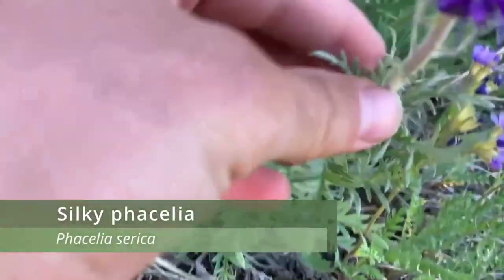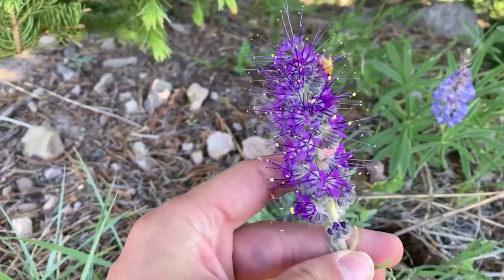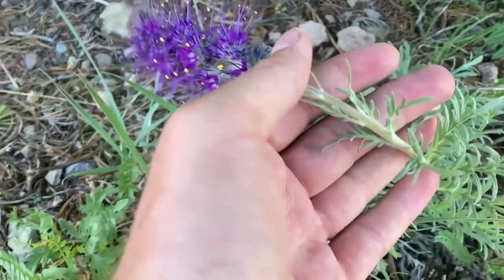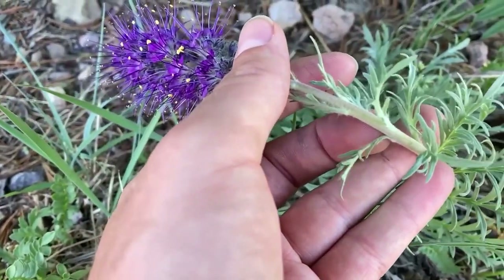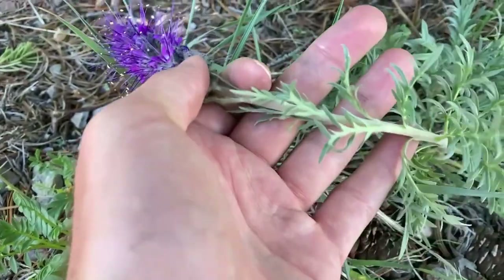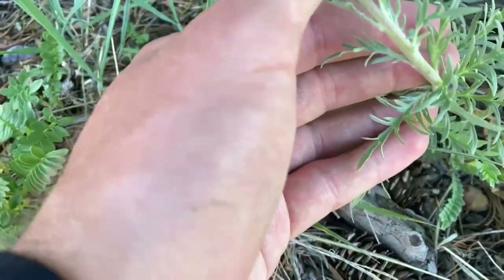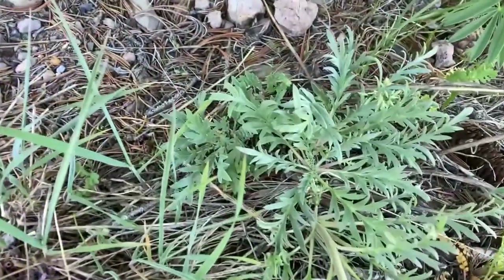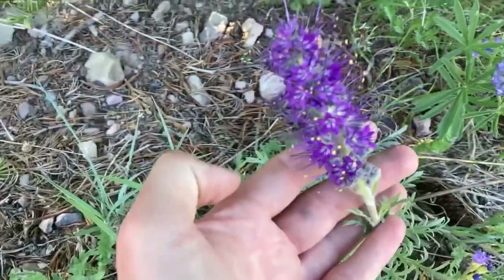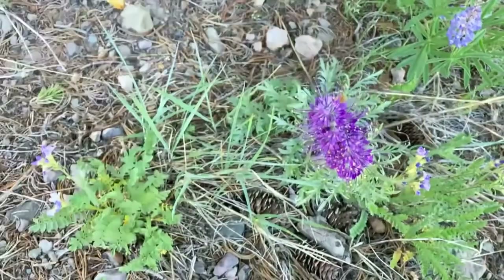Silky Phacelia is a funky looking herbaceous perennial and is probably my favorite plant find from Yellowstone. The flowers are a pretty purplish blue color, and the stamens are the same color as the rest of the flower, but the anthers are yellow, so the plant has this really pretty fringy look. Besides cosmetic characteristics, this species is cyanogenic, meaning it can create cyanide and store it in its tissues. Additionally, Silky Phacelia bioaccumulates gold from the soil, and because of this it is said to frequently occur near gold mines.